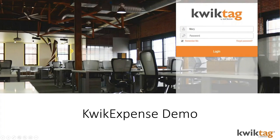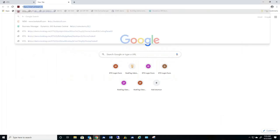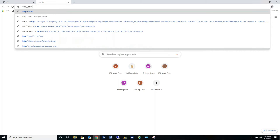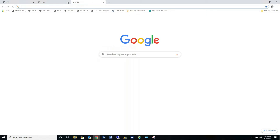A lot of times people lump invoices into the general umbrella of 'expense.' Just for delineation: in QuickTag and GP language, when we say AP automation we're referring to accounts payable — vendors and invoices that come in from vendors you have to pay. When we say expense, we're talking specifically about employee expense. We also have an AP automation solution, but today we're focusing on the employee expense management side.